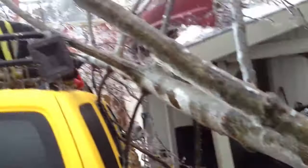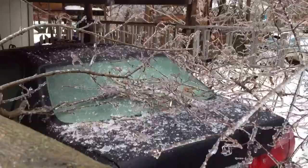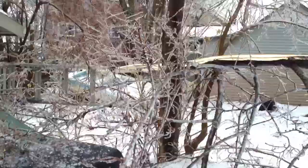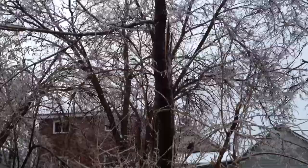It looks like it fell right on the Xterra, and a little bit of it fell on the Honda too. The whole tree has collapsed. There's the tree there and there's where it ends.